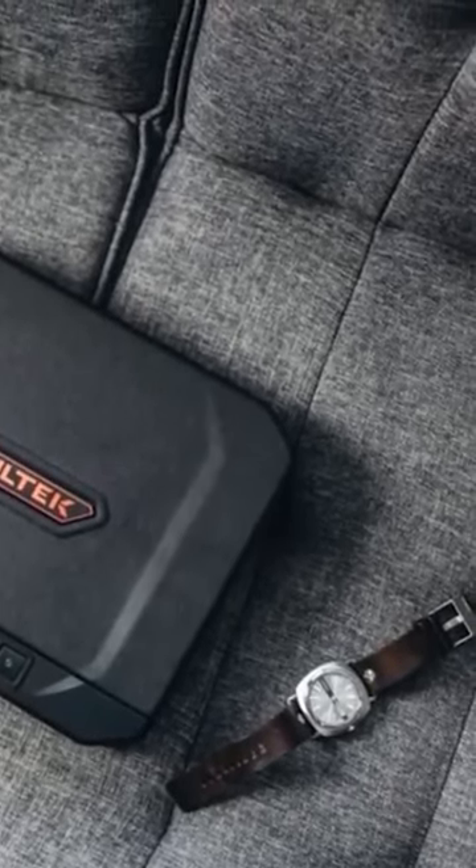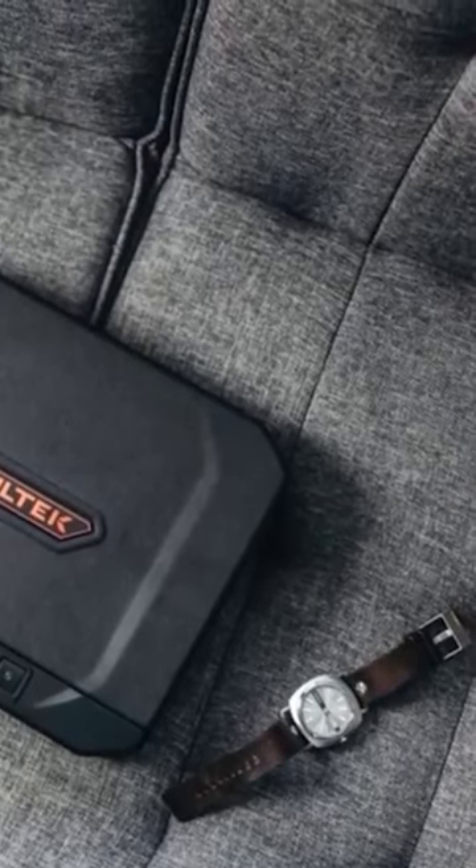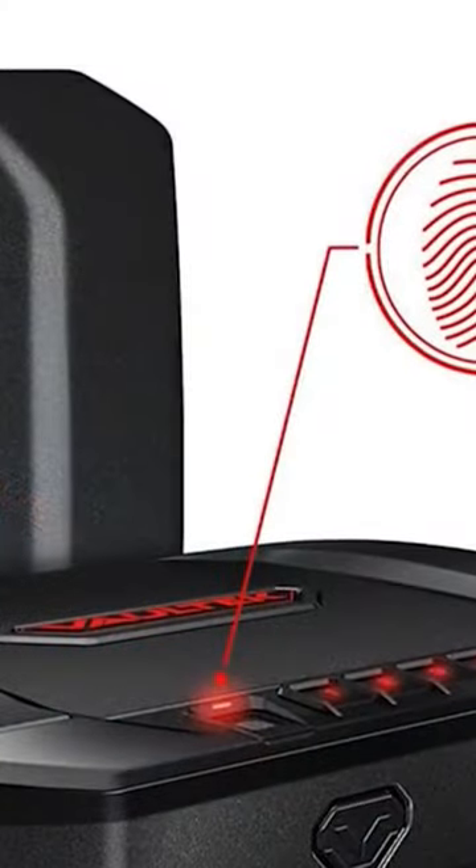This tough gun safe is integrated to a whole new level of smart technology. One of its special features is the biometric fingerprint scanner, which can hold a maximum of 20 user IDs.